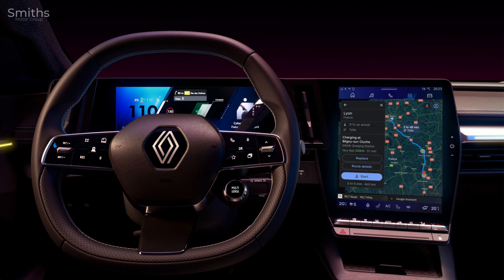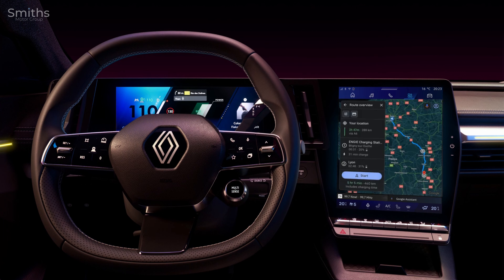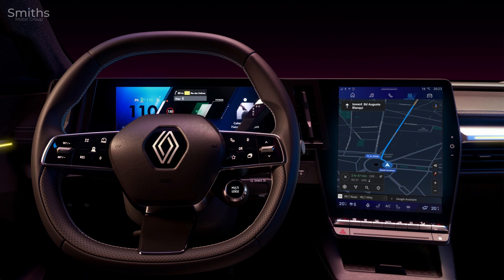The journey planner has been optimised by Google and Renault engineers for electric vehicles, and considers the need to pre-condition the battery temperature when nearing charging stops on a journey. This allows the system to make smarter decisions about where to charge, optimising charging time.